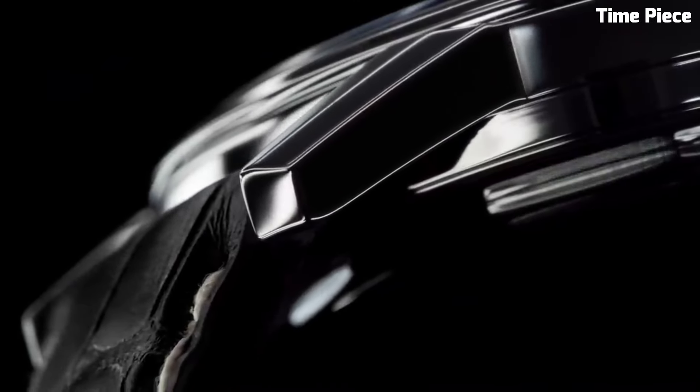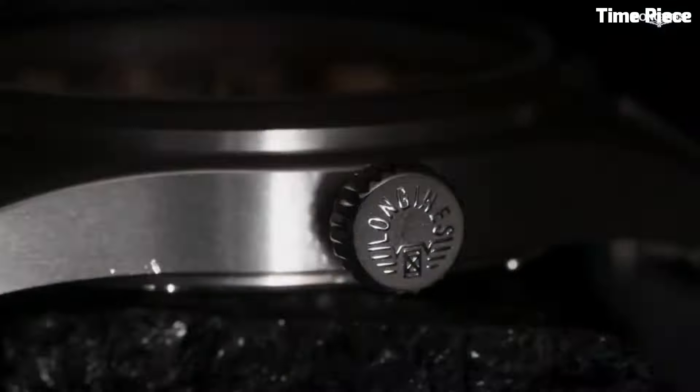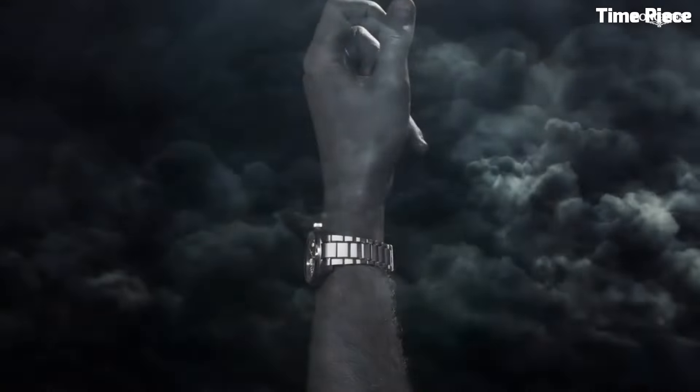Hello guys! Are you looking for a Longines watch that looks great anywhere? Then you are in the right place. Please like and subscribe to my channel and press the bell icon to get new video updates.